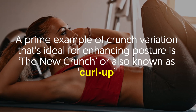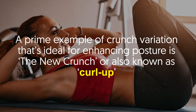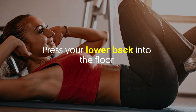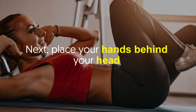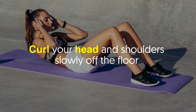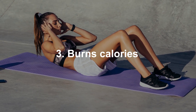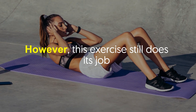A prime example of a crunch variation ideal for enhancing posture is the new crunch, also known as the curl-up. This exercise works the rectus abdominis and obliques. Lie on your back with your feet flat on the floor and knees bent. Press your lower back into the floor, then place your hands behind your head. Exhale deeply and pull your navel in and up toward your spine. Curl your head and shoulders slowly off the floor, hold, then slowly lower back down.